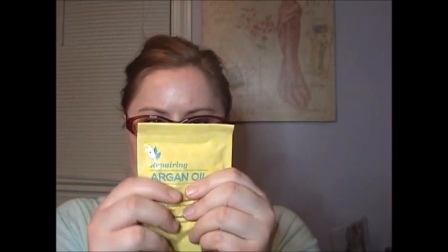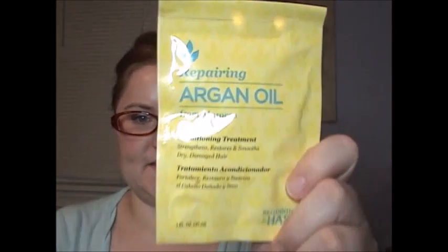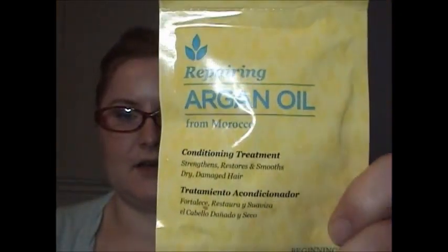It strengthens, restores, and smooths dry damaged hair. It's distributed by Hask Hair Care Division, Inspired Beauty Brands — made in the USA, not tested on animals, and the package is recyclable. I'm curious to try this out; I always like to try hair masks and see how they work.